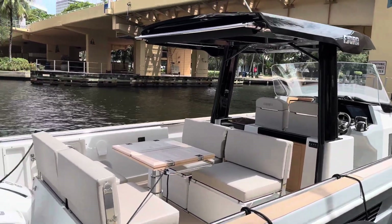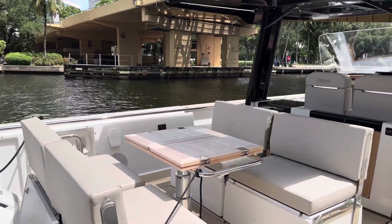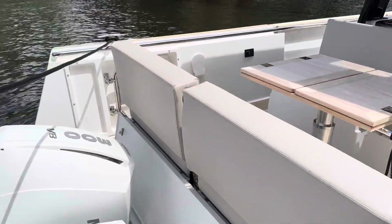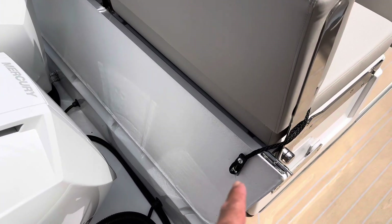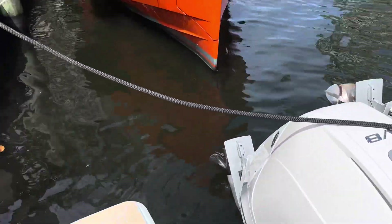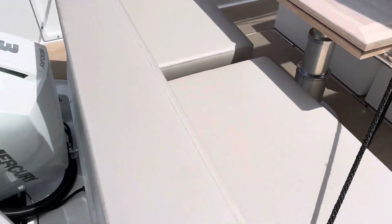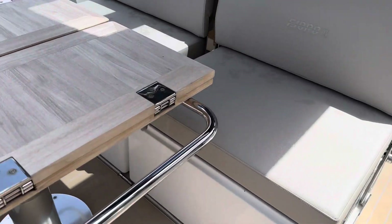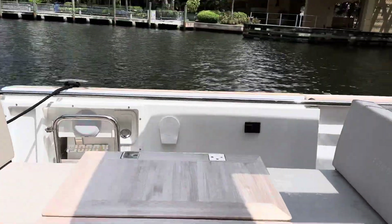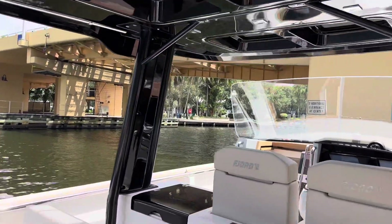Let's step on board and show you some features on this beautiful boat. We have synthetic teak on the complete deck. Once the engines are trimmed down, this section flips over so you can walk across. If you choose to fish this boat, you have plenty of space. Back here there's plenty of seating with a table — these are reversible seats — and the table lowers so you can make this an entire sun pad. We also have an electronically controlled sunshade attached to the T-top.